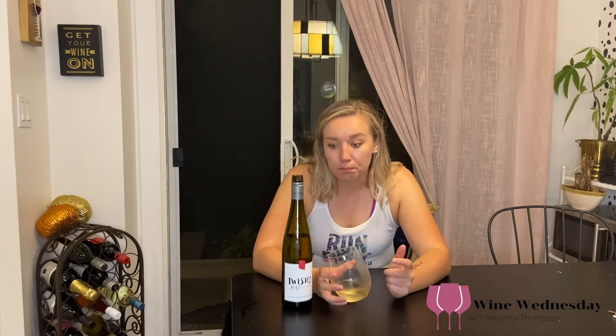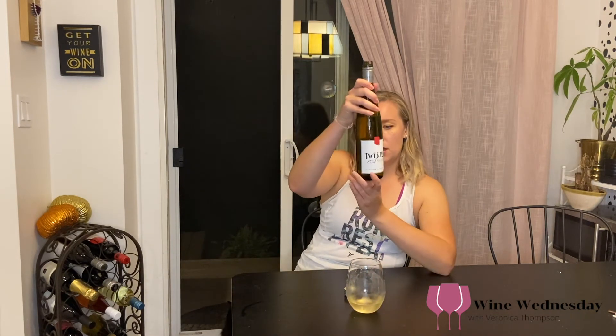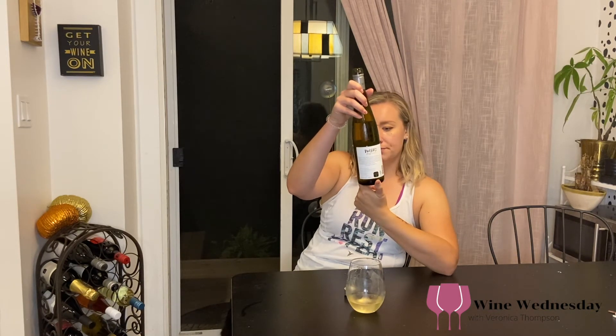Everything I said before — this is a wine you want to sit with friends, open a bottle, and enjoy. You will not go wrong. Even people who come to the winery who don't like wine will get the Twisted and enjoy it. It's 12% ABV, VQA of course, and it's actually on sale right now — a dollar off in store at Flat Rock and also at the LCBO, so $16.95 instead of the usual $17.95. You really can't go wrong at that price.